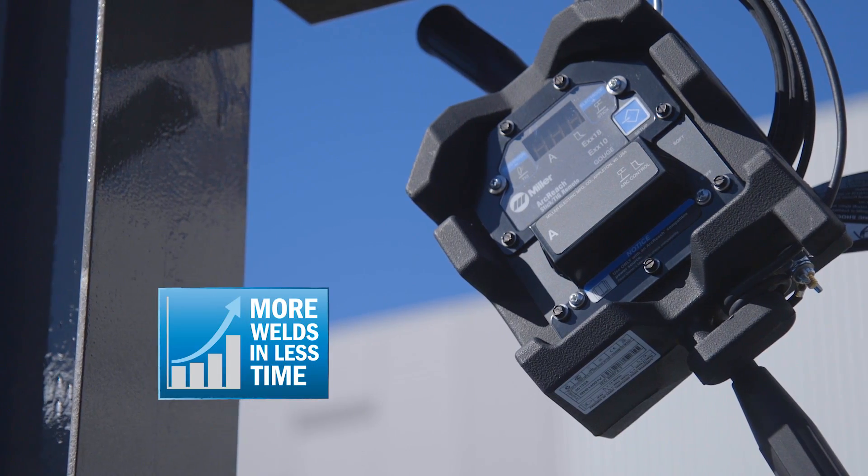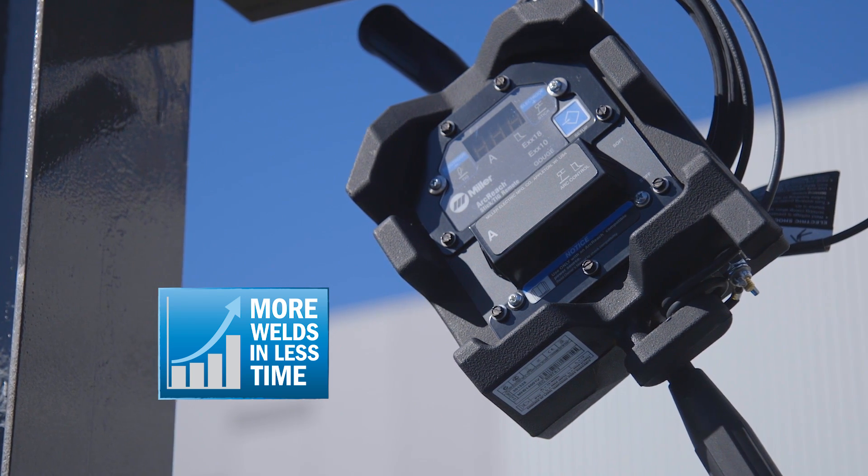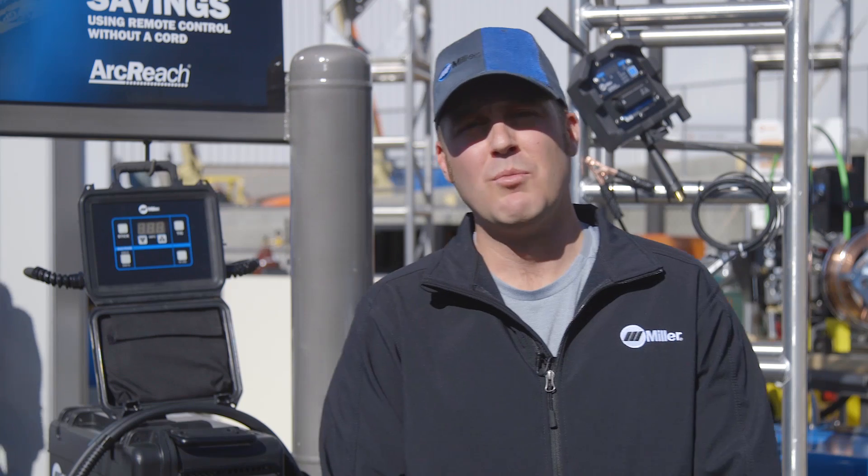ArcReach technology is easy to justify from a financial perspective. Meeting timelines is critical and improving productivity saves labor expense. For more information on ArcReach technology, visit MillerWelds.com/ArcReach.